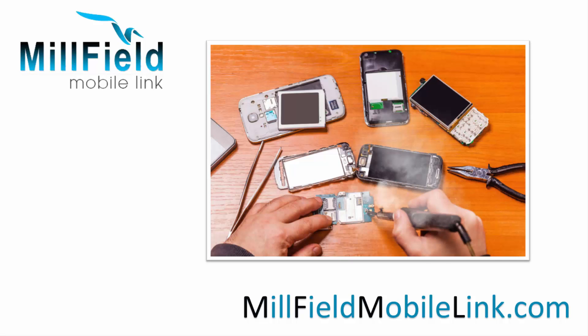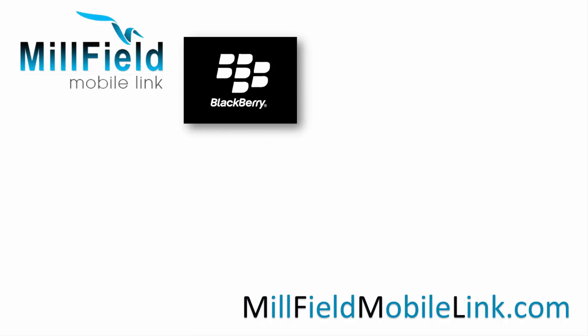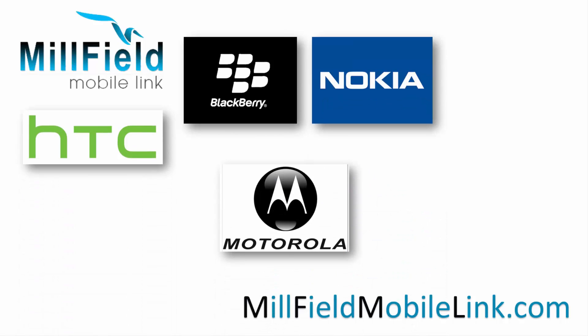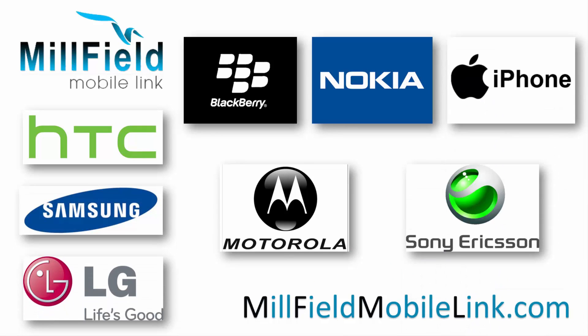Check it out at millfieldmobilelink.com for a free online quotation. We support all the major brands including BlackBerry, Nokia, Motorola, HTC, Samsung, LG, Sony Ericsson and also the Apple iPhone.